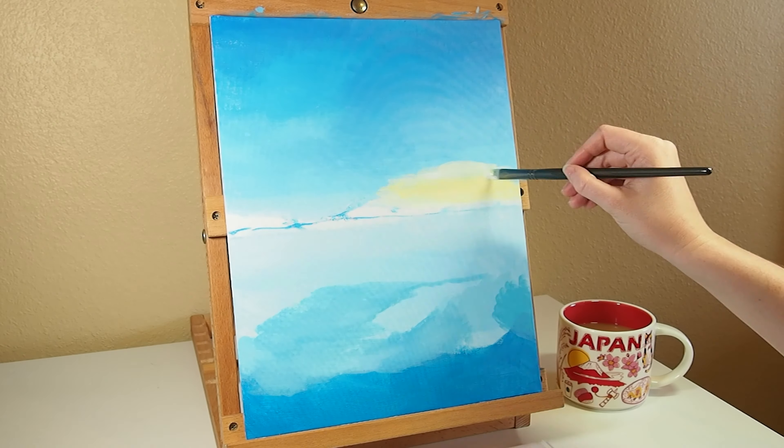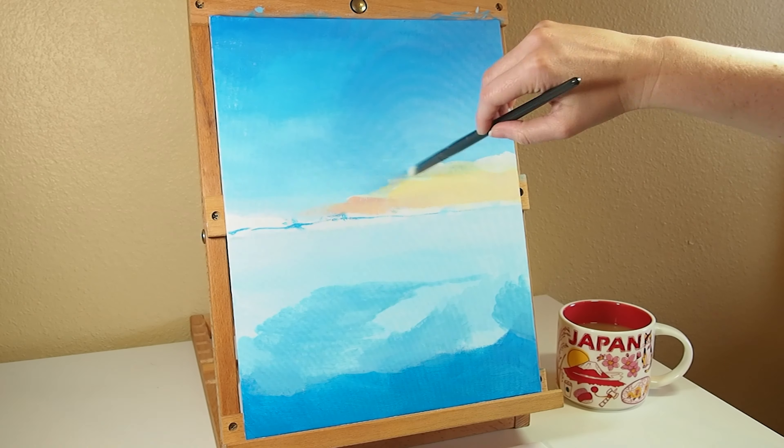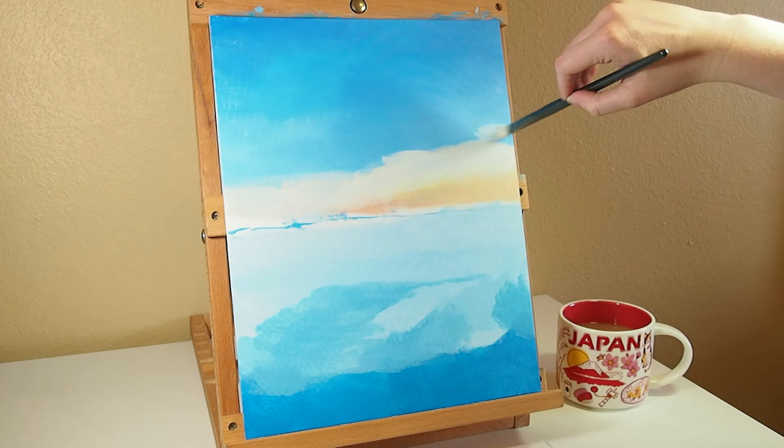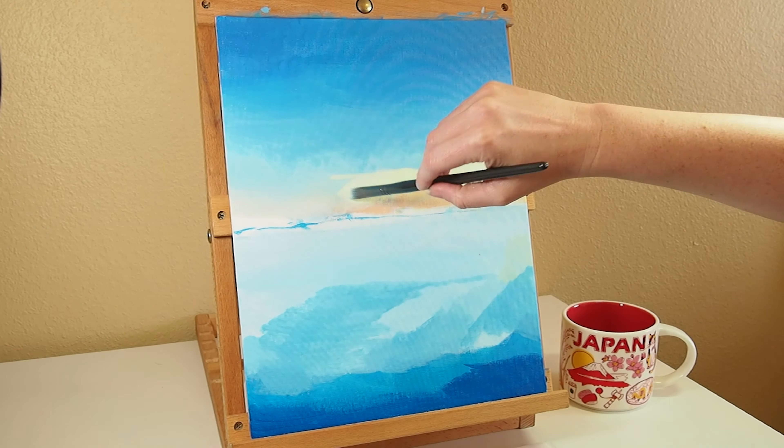In the next stage, I worked on establishing major blocks of color. I tend to try to work from back to front, first beginning with the sky and gradually working my way forward to the foreground. During this process, I continue to refine my overall shapes established by the initial sketch.